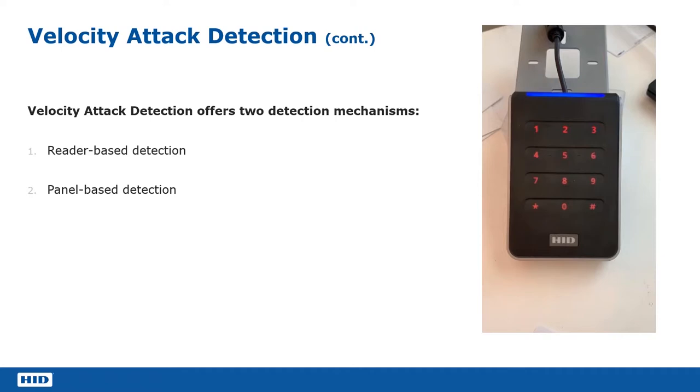So the reader thinks it's under attack. It disables itself and forbids anybody from getting through that door. It goes into override mode and that reader is effectively blocked until it is reset — it doesn't allow anybody through the door. That's what velocity attack detection is: ensuring that the reader is protected in the event of a brute force attack.